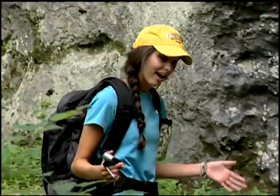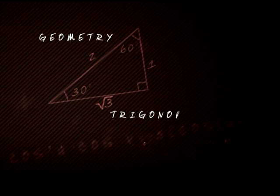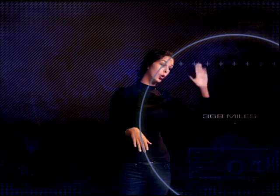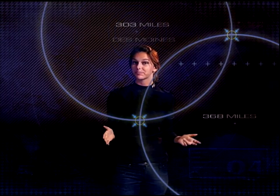But have you ever stopped to think about how they work? It all comes down to some simple geometry and trigonometry. On a flat surface, you need to know three things. For example, let's say that you're 368 miles from Nashville — that doesn't tell you much. You could be anywhere on this whole circle around Nashville. But if you know that you're 303 miles from Des Moines, you could be one of two places, but you're still lost.